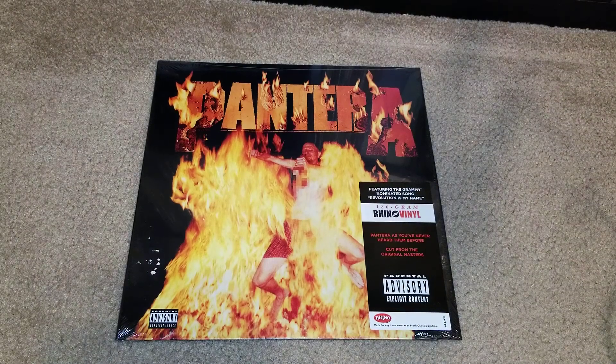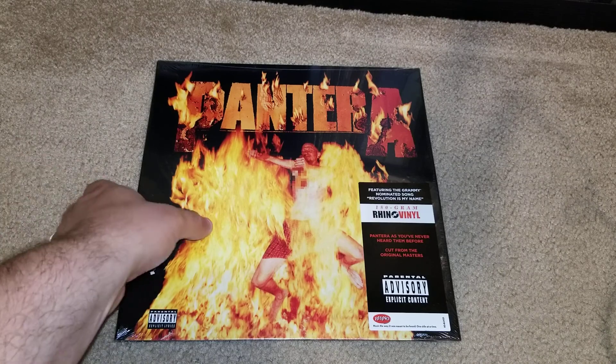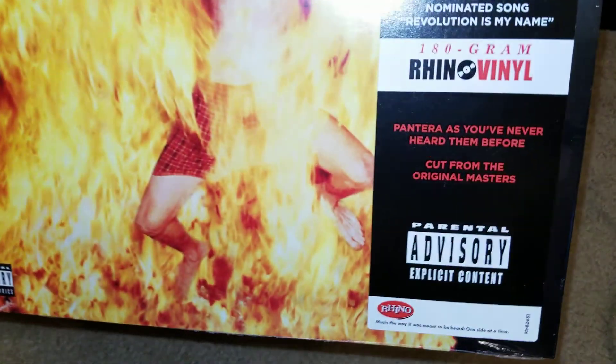Good evening YouTube. I'm going to do a quick unboxing slash seal breaking of Pantera's last studio album, Reinventing the Steel. This was a reissue they did on Rhino.